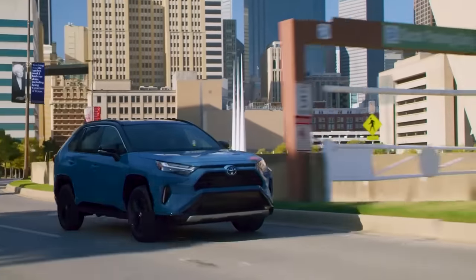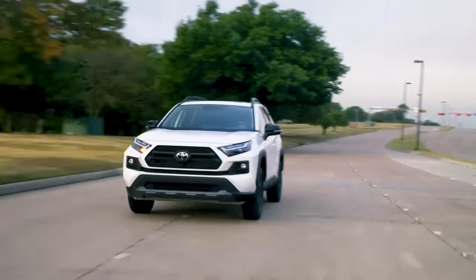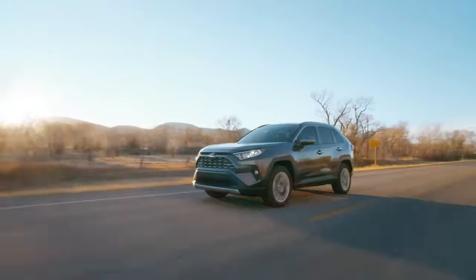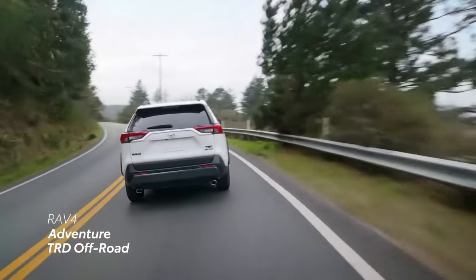Prices for the RAV4 start below the Fortuner's, and there are several trim levels to choose from within each powertrain option, so the final price can vary depending on the specific features you select. Check out our channel — we've already made a video on it. Thanks for watching!